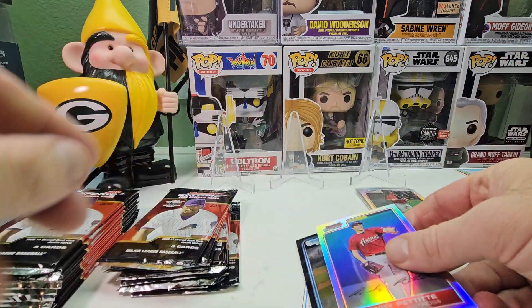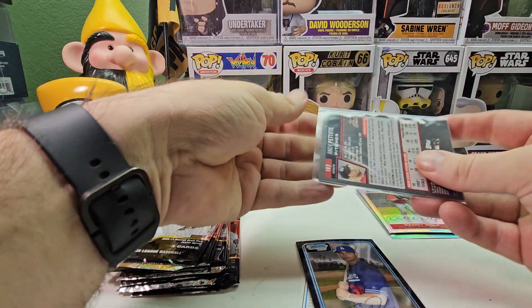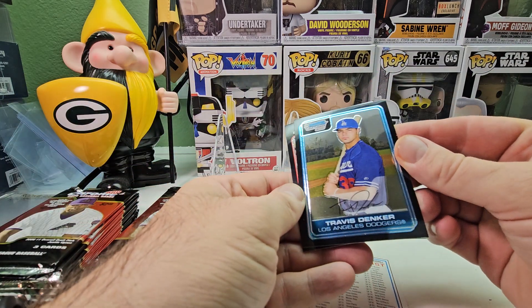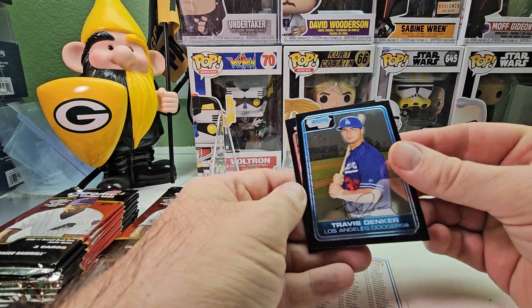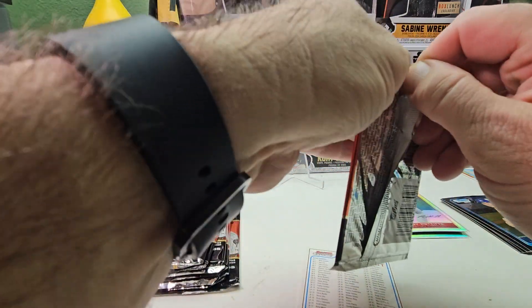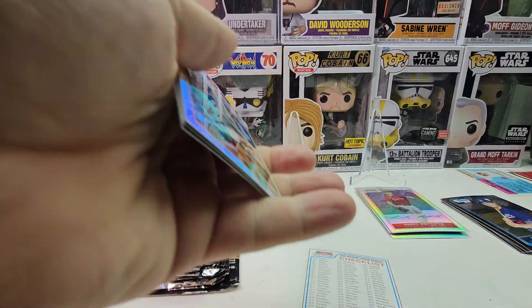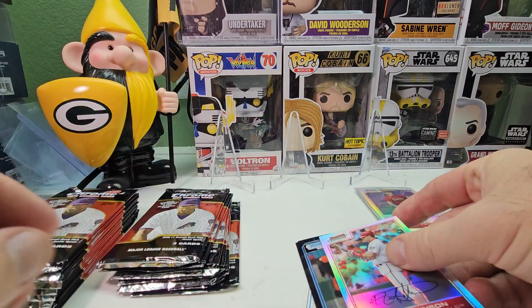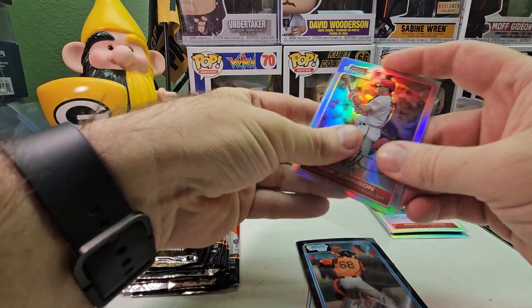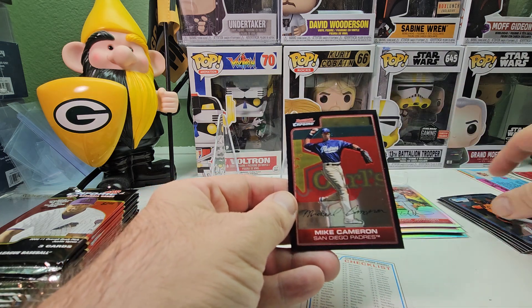We got a refractor of Andy Pettitte — non-numbered. Then a first Bowman Chrome prospect of Travis Dinkins and Greg Wilson as the base. If each pack comes with a refractor, hopefully maybe we get a color or somebody good. Got Nick Johnson as the refractor.